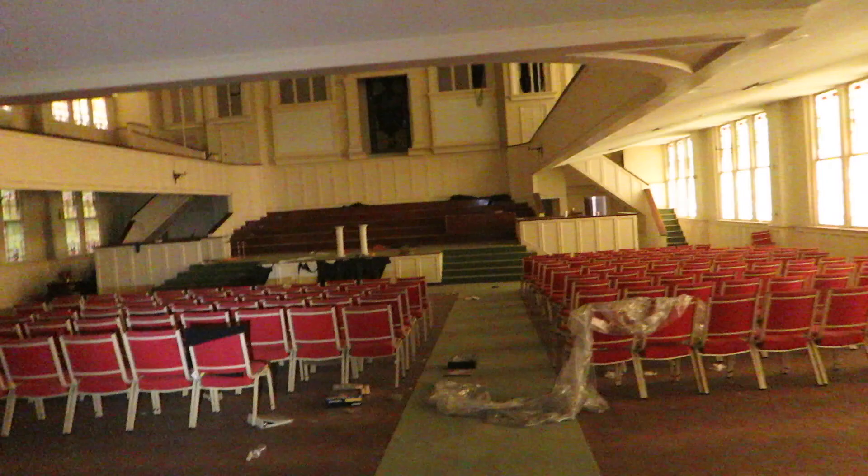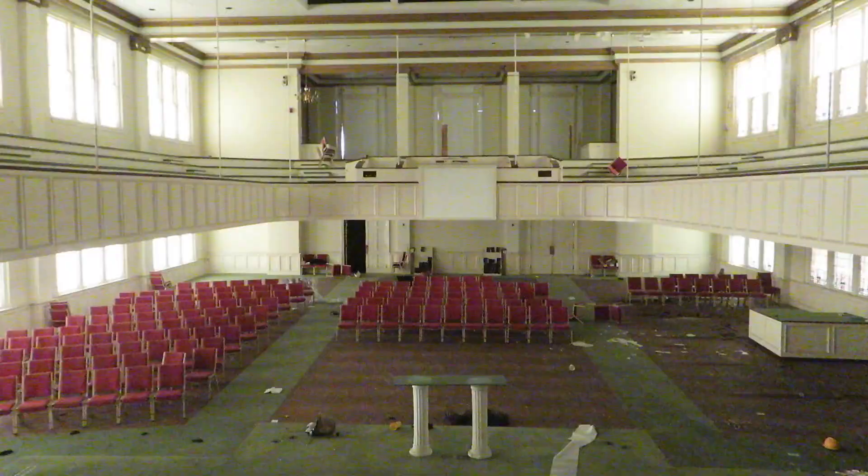Four different buildings all combined into one. The building is really not in that bad shape. Grand worship hall. Auditorium place. They still have all these choir outfits in here. This feels like I'm in some sort of grand old hotel.